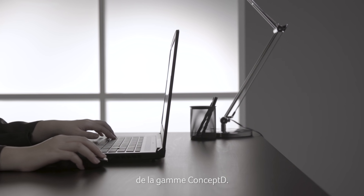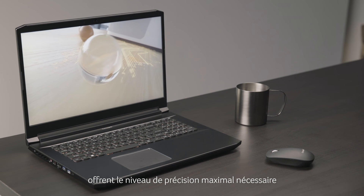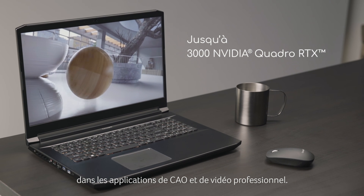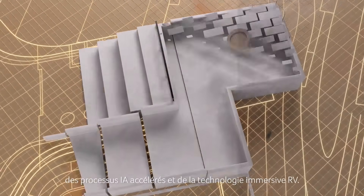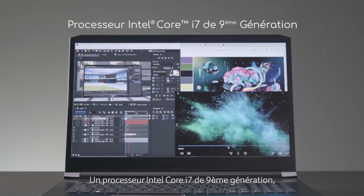All laptops in the ConceptD portfolio have the option of using NVIDIA Quadro or GeForce graphics. These professional level GPUs provide the highest level of precision necessary for rendering in CAD and professional video rendering applications. Quadro RTX graphics cards also include the benefit of interactive ray tracing, accelerated AI workflows and immersive VR technology.